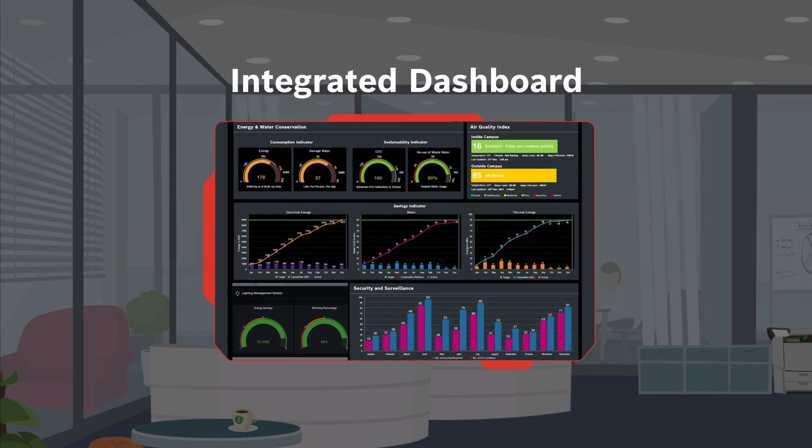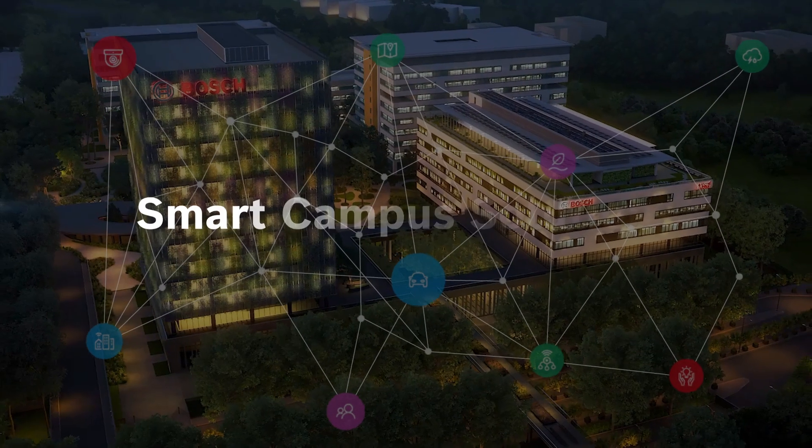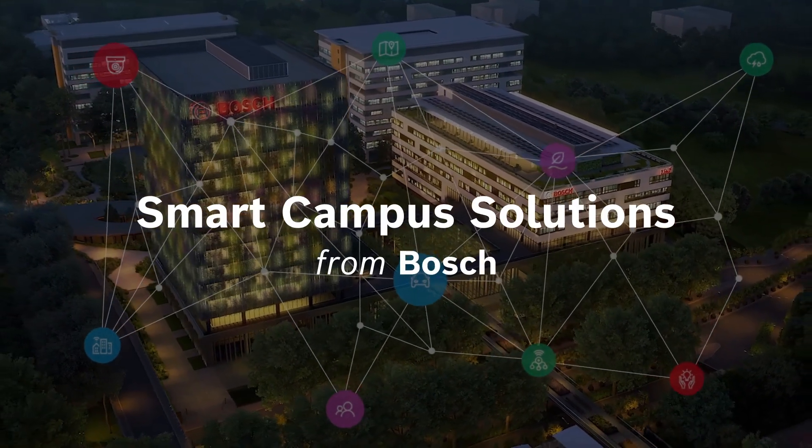Together, these solution dashboards can be accessed via the integrated dashboard, enabling easy management for the facility team. Discover smart campus solutions from Bosch today.